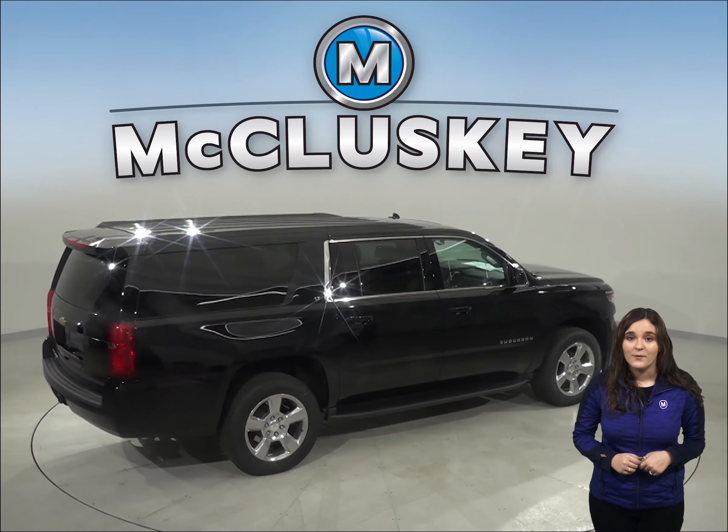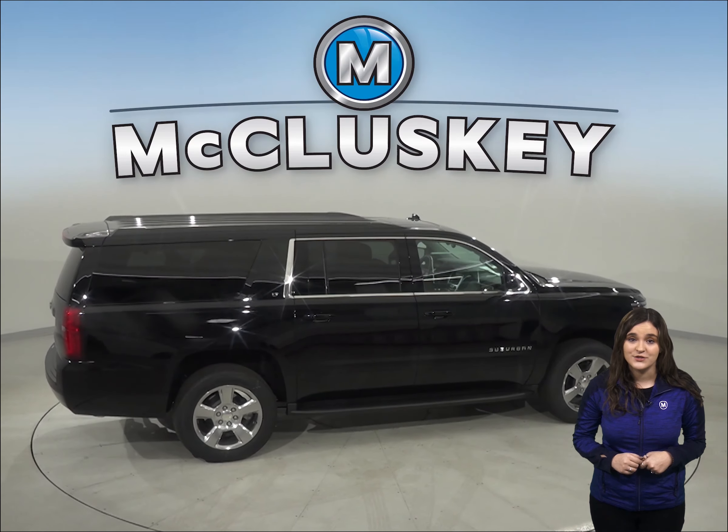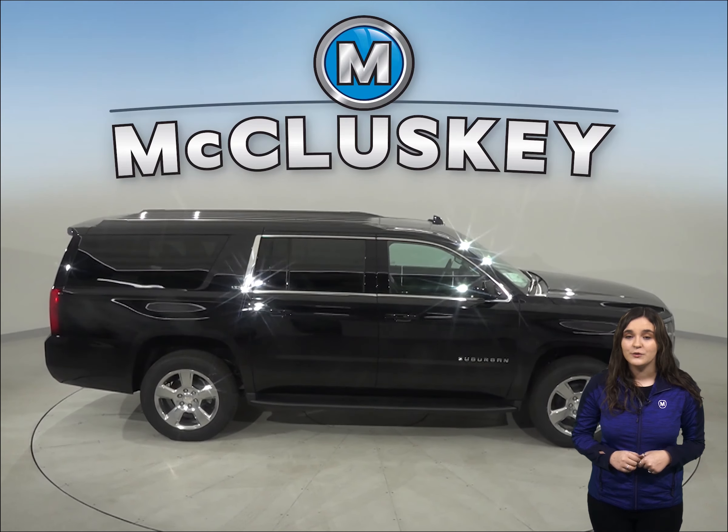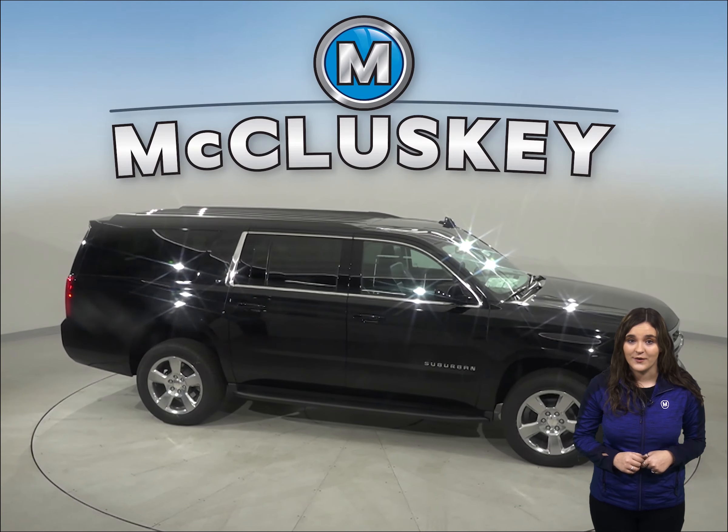Come see why the 2020 Chevrolet Suburban is the right choice when compared to the GMC Yukon XL. You will be driving away in luxury in this reliable vehicle.